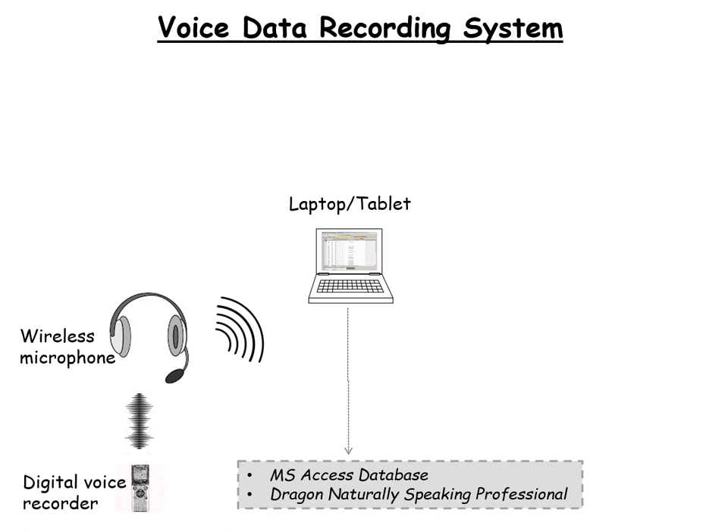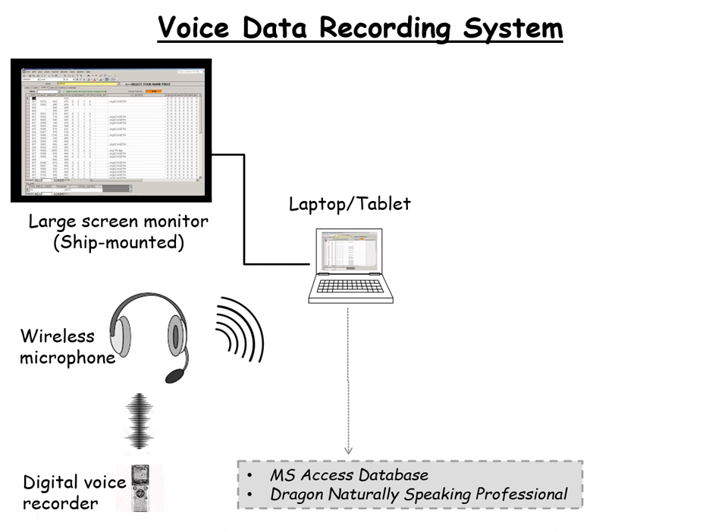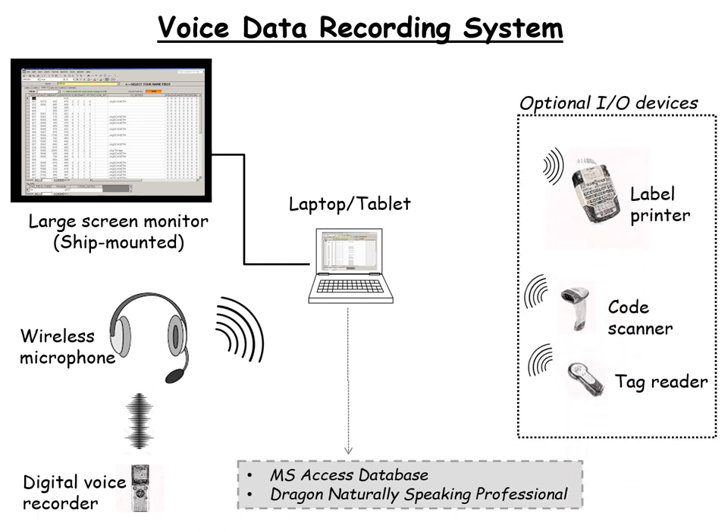The voice data recording system is pretty simple. The core of the system is a computer, the essential software Dragon NaturallySpeaking, a database, a microphone, and a digital voice recorder that serves to record a transcript of the session as an independent backup. There are two versions of the VDRS: a mobile version, and a ship-mounted version with a large screen monitor so the data observer can monitor the data flow and conduct corrections. A suite of peripheral devices can be added to enhance the system, including a label maker for sample bags, barcode scanners, and PIT tag readers.